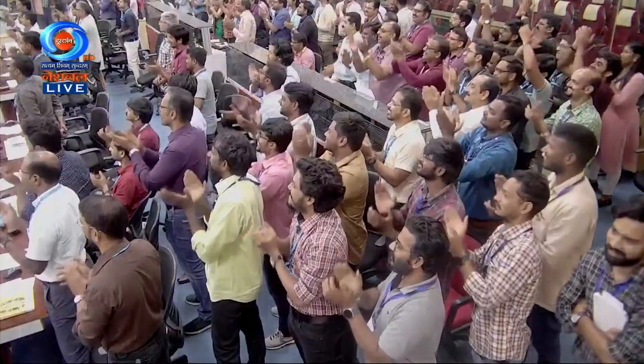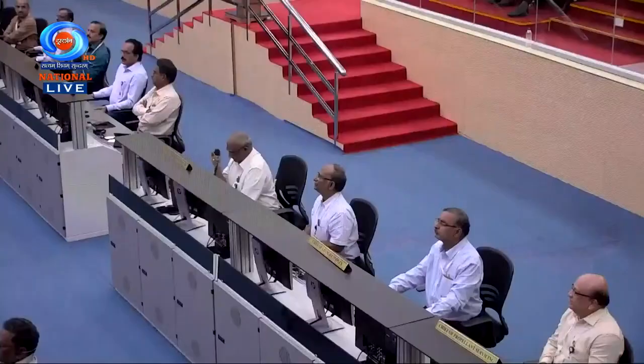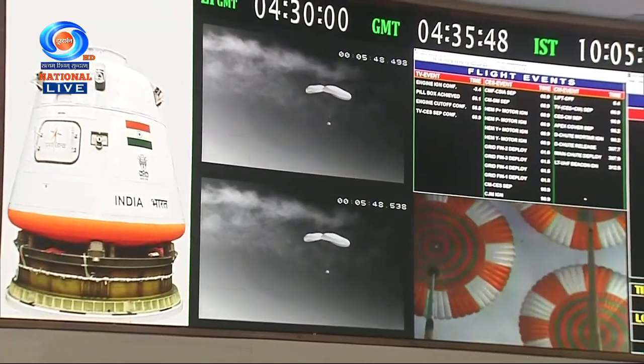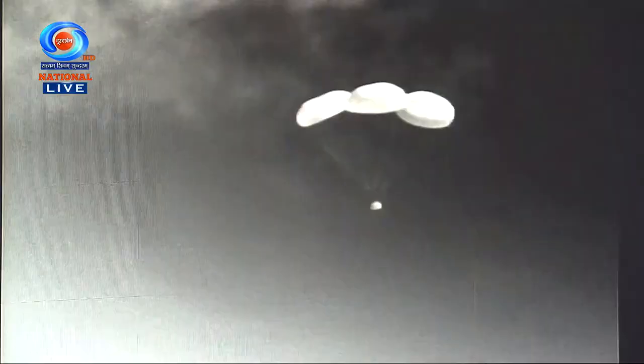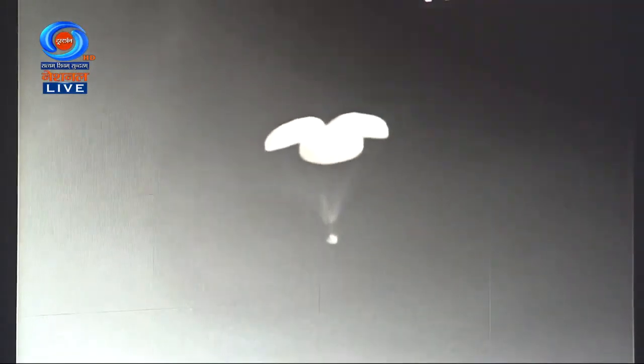The main parachutes have been deployed. It is important for the crew module to reach less than 8.5 meters per second at touchdown. The goal is to bring down the velocity of impingement in the sea to around 8.5 meters per second. Crew module is in descent phase with main chute. Relative velocity now 12 meters per second. We are at an altitude of 1.6 kilometers.